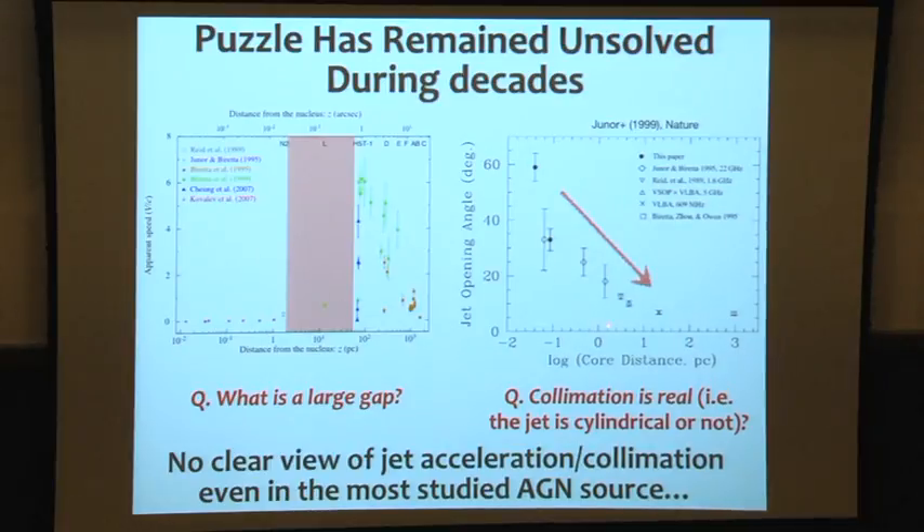This is because the Biretta et al. Nature paper, taking the 43 GHz VLBA image — if you measure the opening angle, it smoothly decreases, suggesting some collimation occurs. However, we don't yet fully understand this, because if the jet is still cylindrical, the apparent opening angle can decrease. So the collimation may not be real — it could just be that the jet is cylindrical. We don't yet have a clear view between jet acceleration and collimation, because in MHD, both events simultaneously occur.